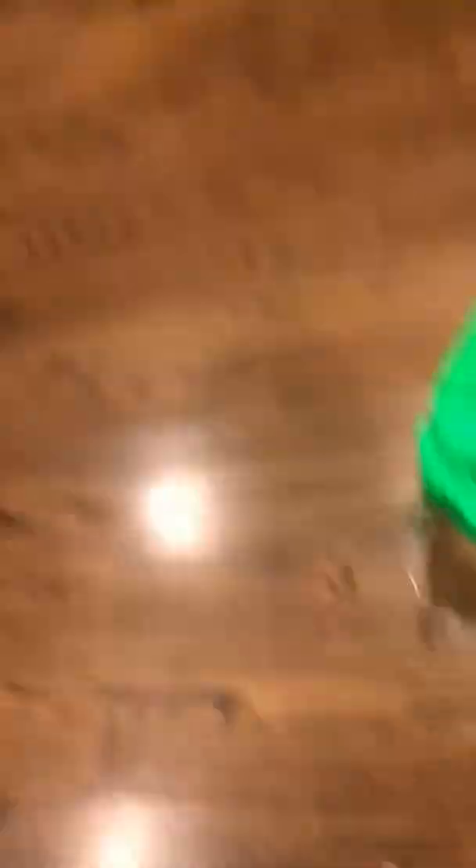Next we have Slimer. He's really tiny and he moves. And he has a butt. That is Slimer. He is really small too. I don't know why he's small. He won't stop moving. Okay, thank you.